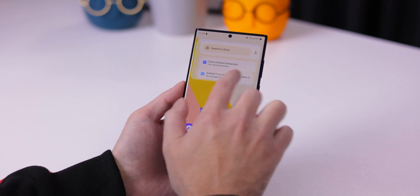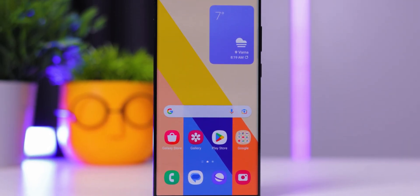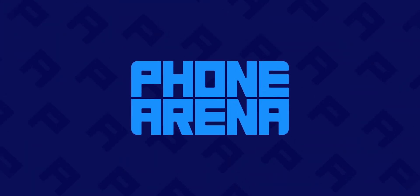We cannot deny that One UI 5 is the perfect software update, and that's the one we'll focus on in this video. Hi, I'm Rod with Phone Arena, and today we'll take a look at the latest Android 13 update on the Galaxy S22 Ultra — so basically we'll be looking at One UI 5.